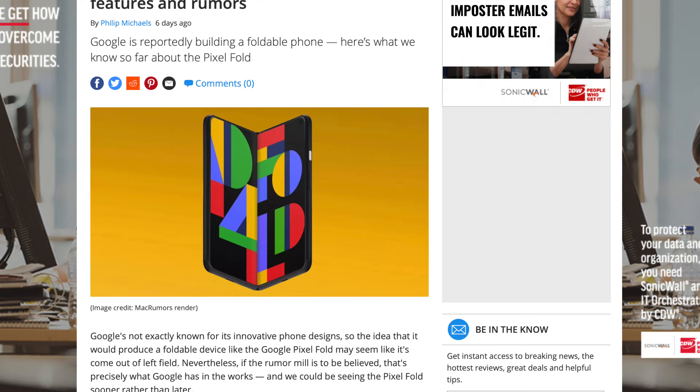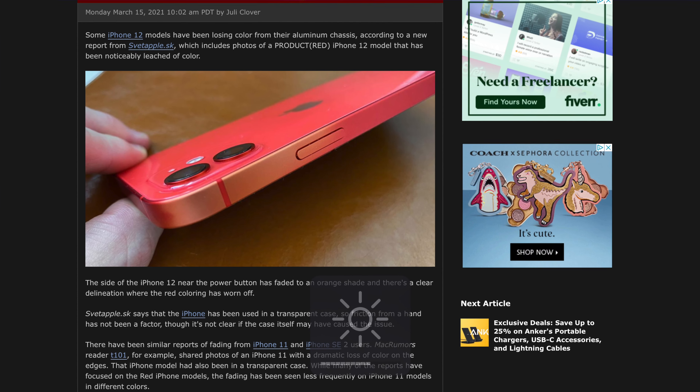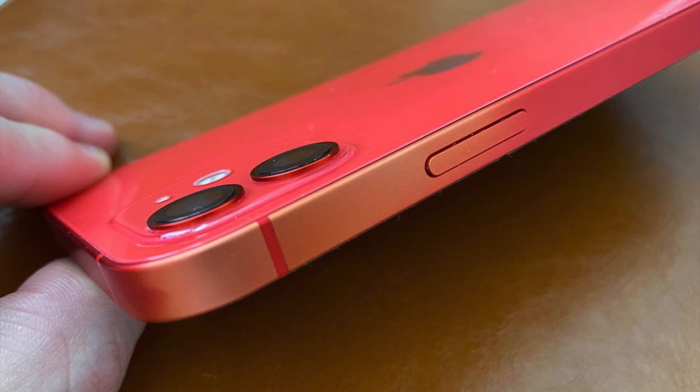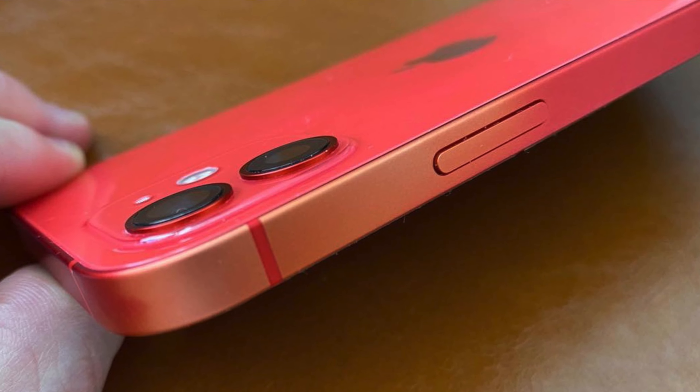And lastly, if you're an iPhone 11 user, you're probably going to want to watch this next story in regards to the phone, because it may have something to do with a discoloring issue, so you're not going to want to miss that. All done on today's episode, so stay tuned.